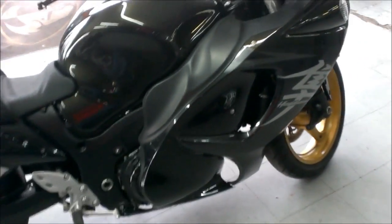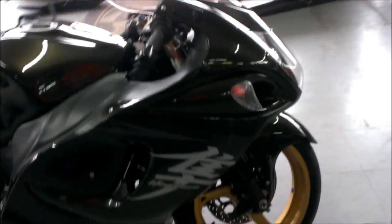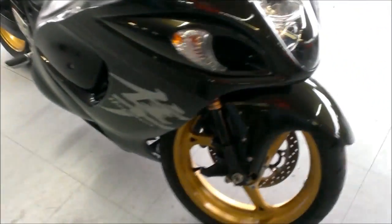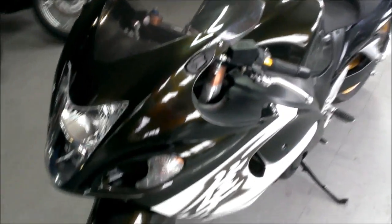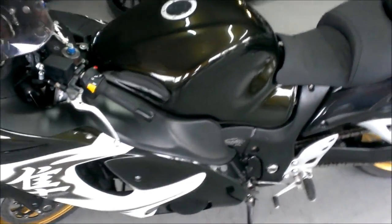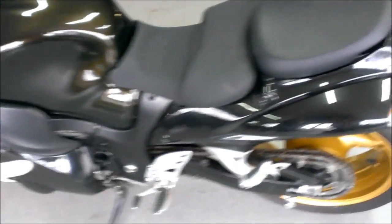Here we have a 2011 Suzuki Hayabusa GSXR 1300R for sale for only $49.99. The motor is bad, but the rest of the bike is in nice shape and has only 7,839 miles on it. Blue Book is over $11,000.